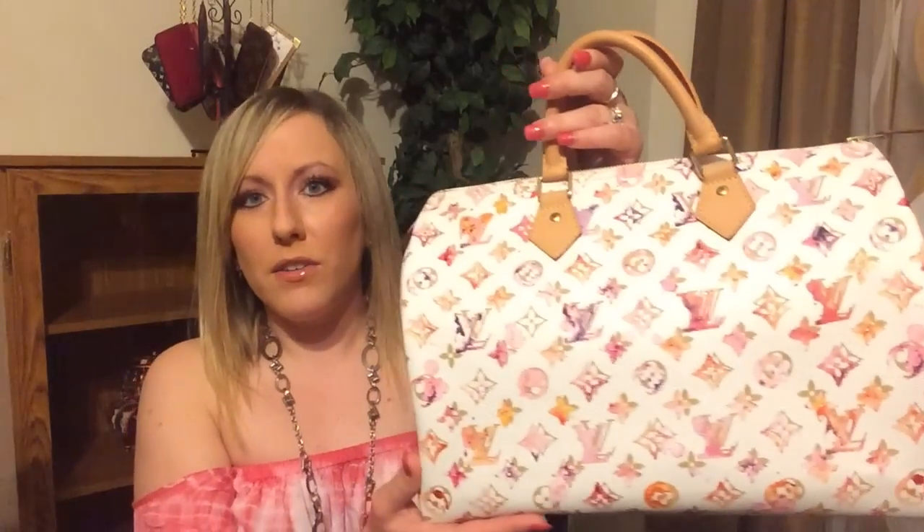Next is a very special bag — the beautiful Watercolor Speedy 35 in white. This is a go-to bag for me in the spring and the summer. This bag really is a true work of art; no two watercolor Speedys are the same, and I love that about them. The beautiful colors just pop with any outfit. My favorite is to wear it with pink, such as the shirt I'm wearing today. The 35 is pretty large — this is my only size 35. I got it in the 35 because this limited edition line was basically known for the size 35, though I do prefer the 30 a little bit more.